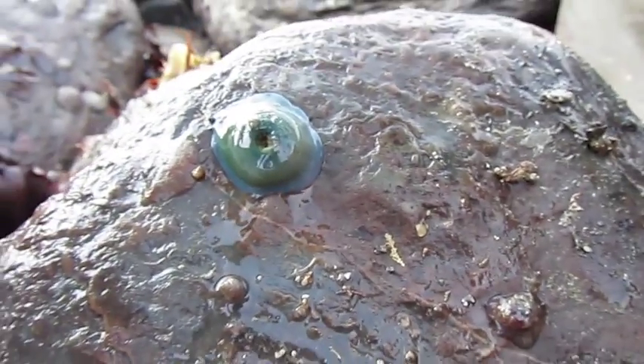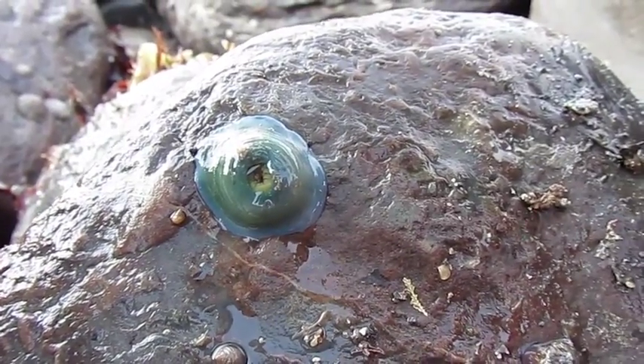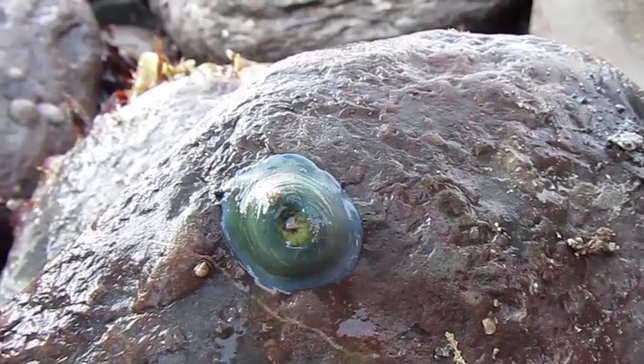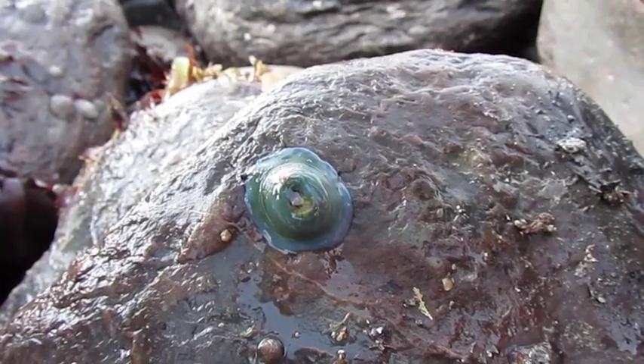He's kind of opening up a little bit. Yes, can you see the tentacles inside? If I keep water on him... he won't put them all out, he's just got a little bit of water on him. He'll only really put the tentacles out properly when he's under the water, which won't be that long.